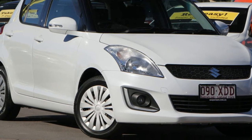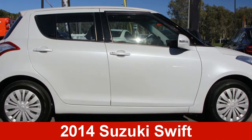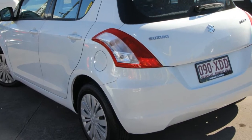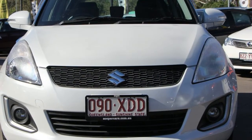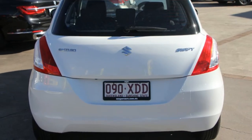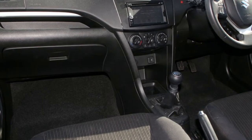Imagine yourself in this 2014 Suzuki Swift. This Swift has an efficient 1.4-litre engine that gives you more control with its manual transmission. The attractive white exterior is complemented by its stylish interior.